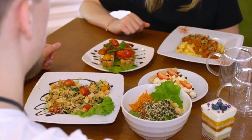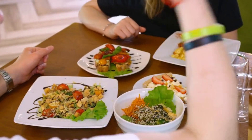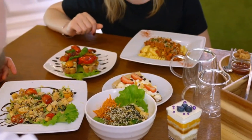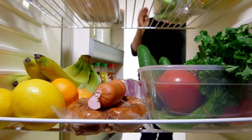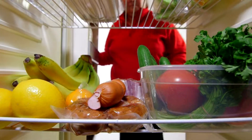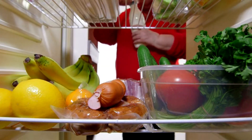Plan balanced meals that include a variety of plant-based foods to ensure nutritional adequacy and satisfaction. Experiment with meal planning and batch cooking to streamline food preparation and ensure healthy options are readily available throughout the week.